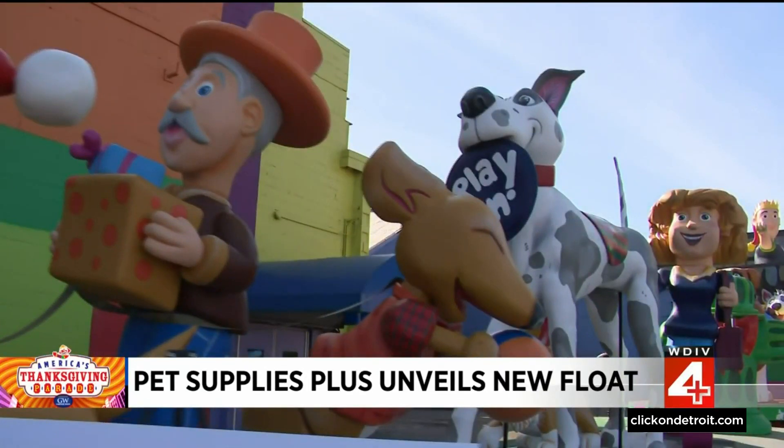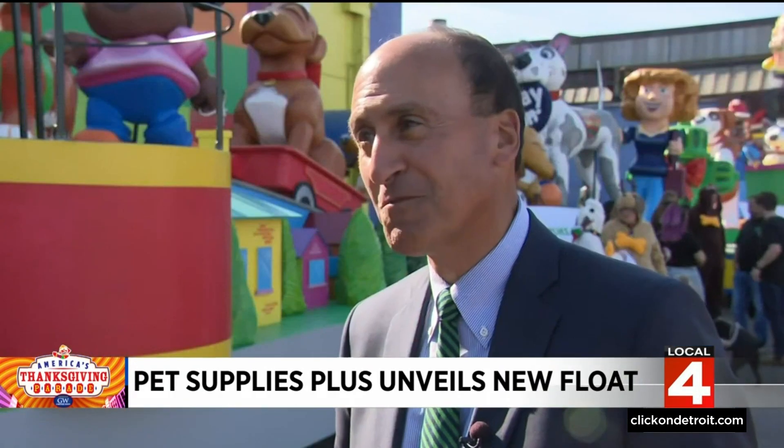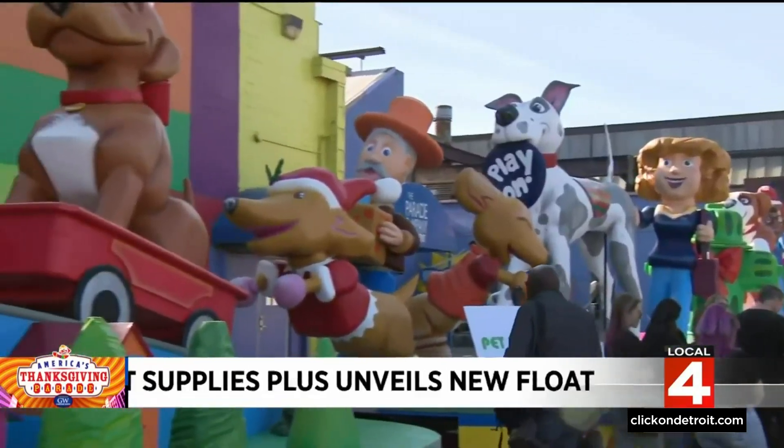Nine brand new floats. It's crazy — we've never done this before. And we're so excited because it's going to be so entertaining on Thanksgiving morning.